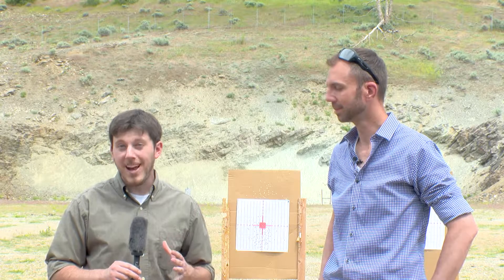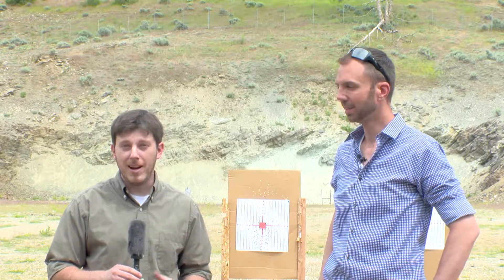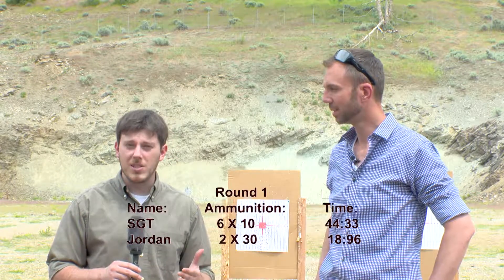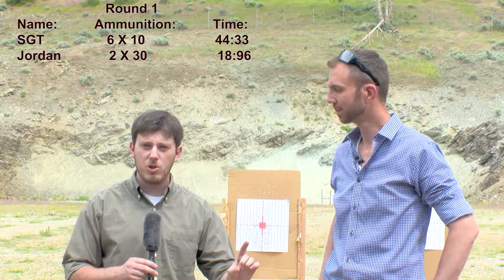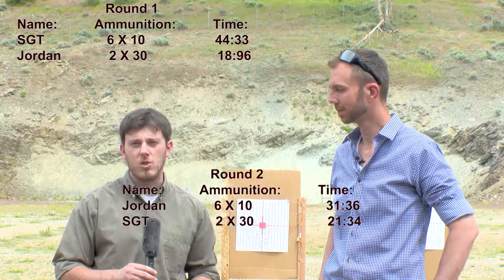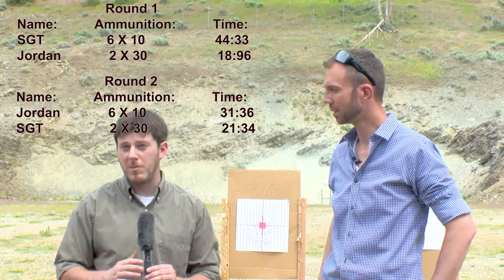Okay, that was a very fascinating experiment. The results blew my mind — they were very interesting. We've put the results on screen so you can see the first round times for both the 30-round and 10-round magazine shooters, and then the second round times for each. You can see the differences in times, and they're quite different from each other.